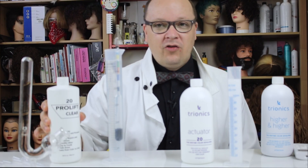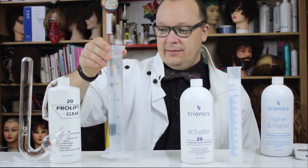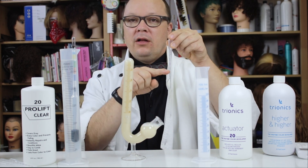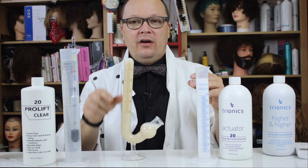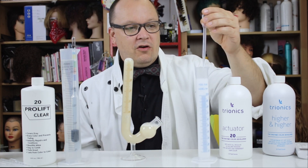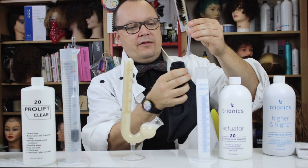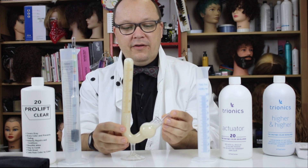The ProLift Clear 20 measured like 30 volume, and yes, I promise you it is hydrogen peroxide. As I've shown in some of my other videos, 20 volume is supposed to mean that in one milliliter of this solution, there should be 20 milliliters of available oxygen. I can measure that by using this yeast solution. So let's get approximately one milliliter, make sure the outside is clean, and get it into the fermentation tube.